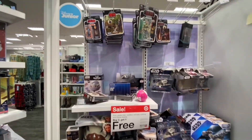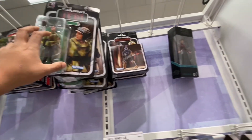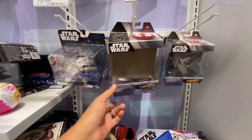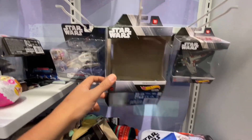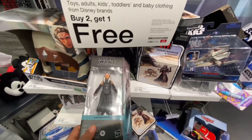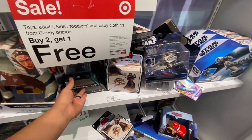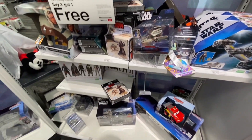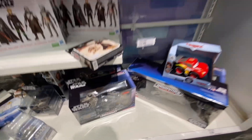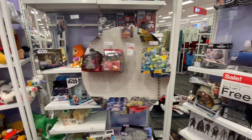Coming over here, we got some TVC and some Black Series. Not a whole lot, guys — it's pretty rough. Somebody helped themselves to a snow speeder, apparently. Not cool, people — don't do that. Down here we got Ahsoka from her own show, a Black Series figure still down there, a Tuscan Warrior, some basic figs, and that Return of the Jedi Multi-pack. Pretty rough, but that's gonna do it here.